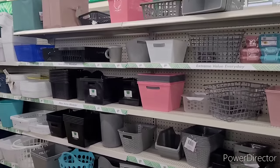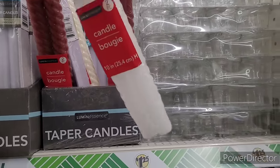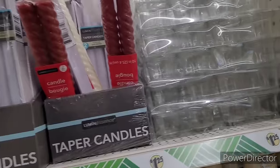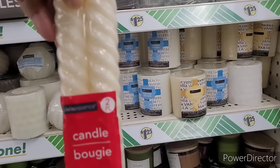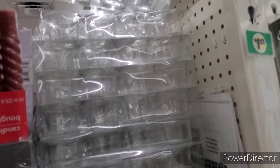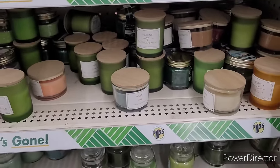All right, so we're over here in the candle section — these are really pretty. They have them in cream right here, and then they have the four-pack of little candle holders. I think that's a pretty good deal. There's the other candles over here.